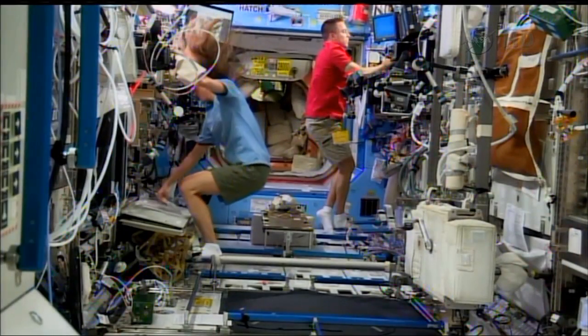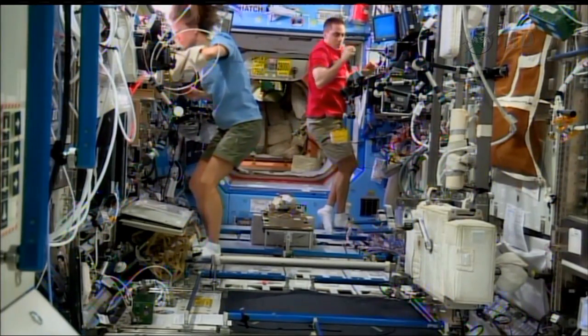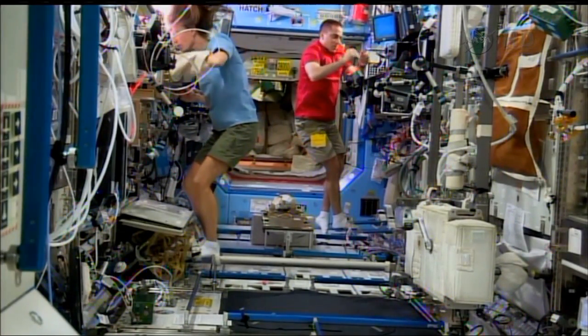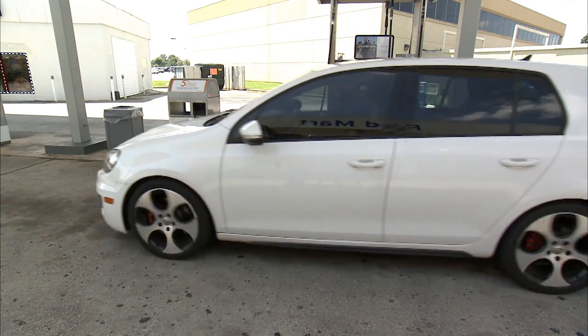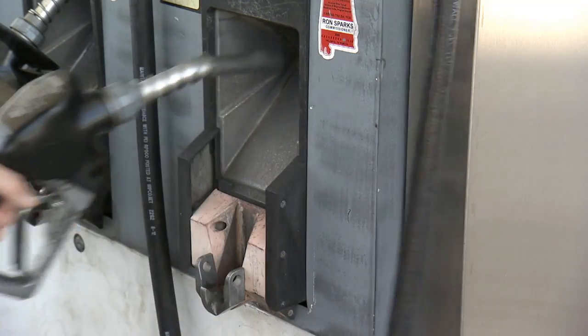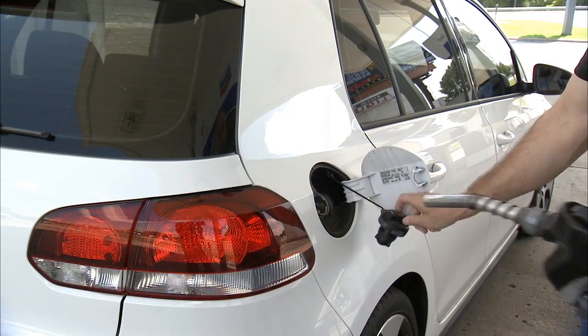In our project Capillary Channel Flow, we are interested in fluid behavior in space, in a compensated gravity environment. In particular, we focus on fluid flow in a capillary channel. To give you an idea of how fluids behave differently on earth and in space, consider this example: when we drive a car on earth, we need petrol, which is stored in the car's tank.